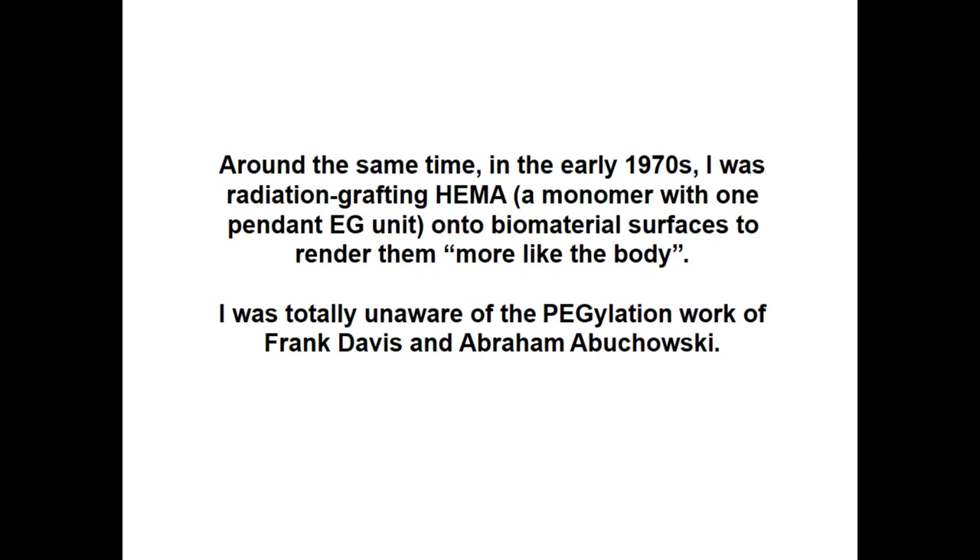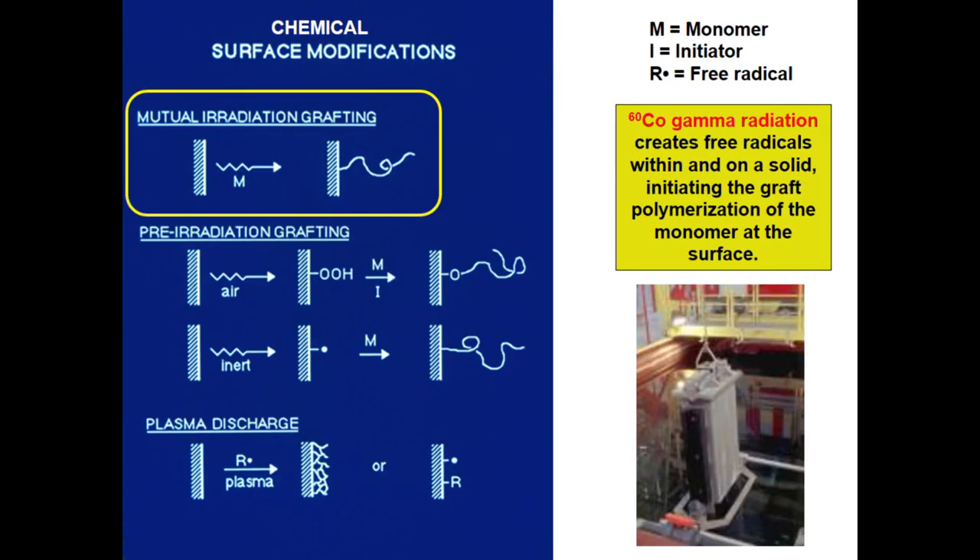At about that same time, I was using radiation to chemically graft hydroxyethyl methacrylate — a monomer with one pendant ethylene glycol unit — and I was totally unaware of the PEGylation work by Davis. This mutual irradiation process involves placing a polymer substrate in a monomer solution, irradiating in the absence of oxygen, and obtaining a grafted polymer on the surface. It's called radiation grafting.